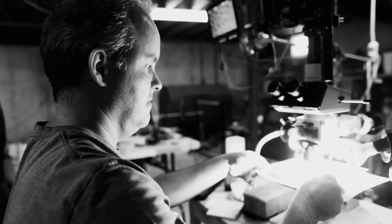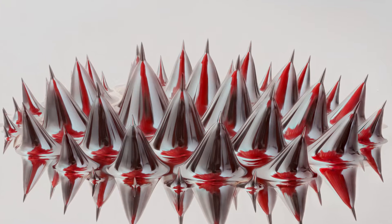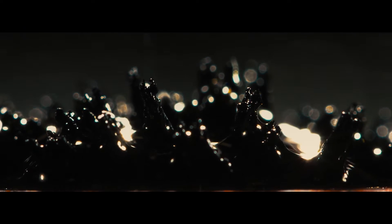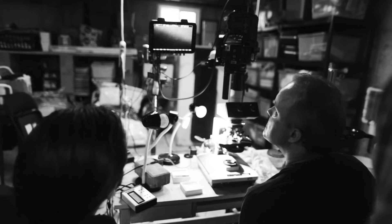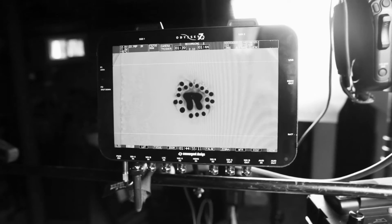So I teamed up with microbiologist and macro photographer Lyndon Gledhill. His extensive work with ferrofluid and photographing microscopic creatures proved to be a perfect fit for our film. Together, we staged a series of experiments that were captured using high-powered microscopes and state-of-the-art camera equipment provided by Rule Boston Camera.